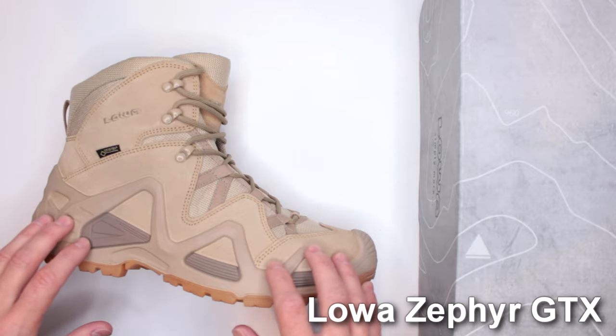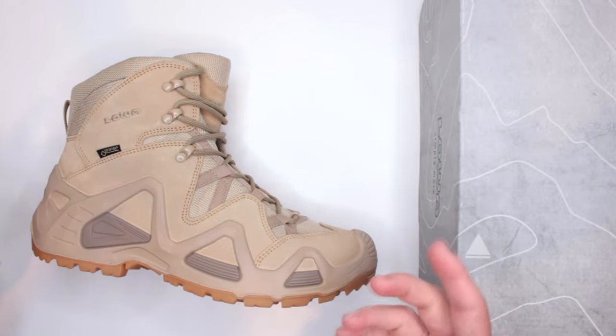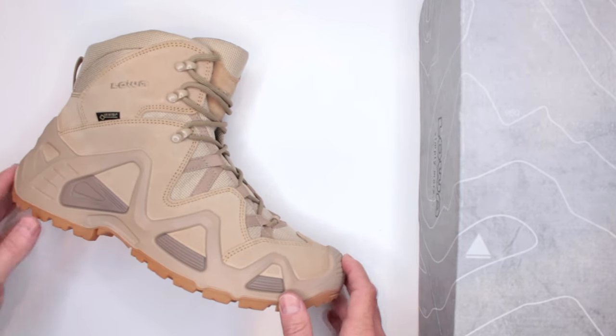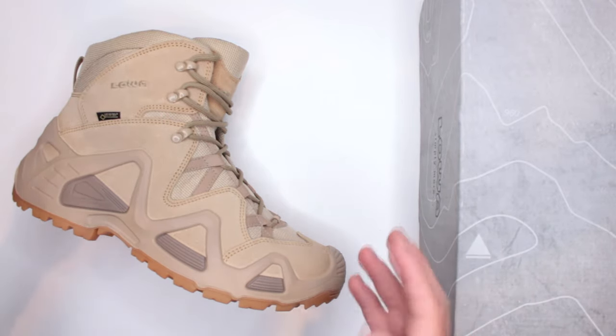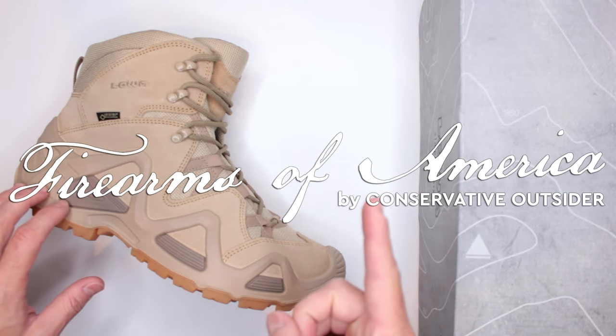Thank you very much for watching. Let me know in the comments below what you think about the LOVA Zephyrs — your opinions definitely matter to me. If you have any requests for reviews, drop them in the comments as well; I always look out for those and put them on my to-do list. This was Firearms of America — I'll see you guys in the next video.